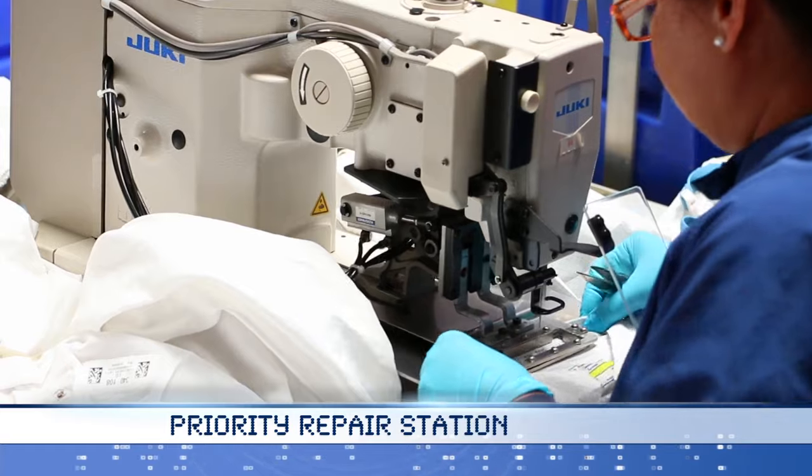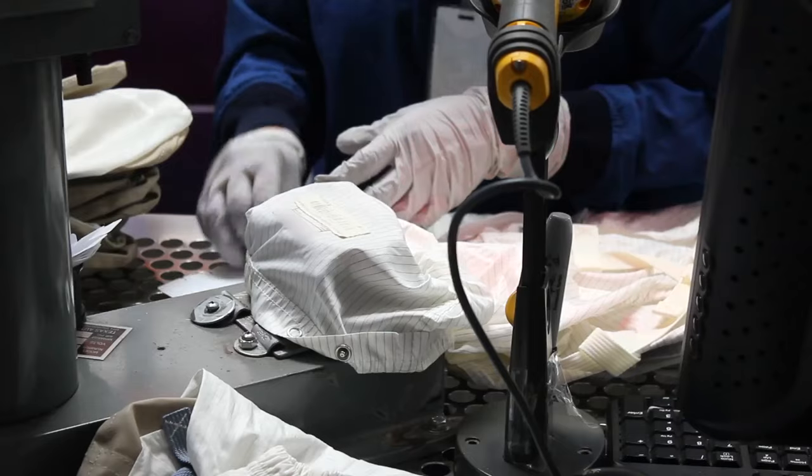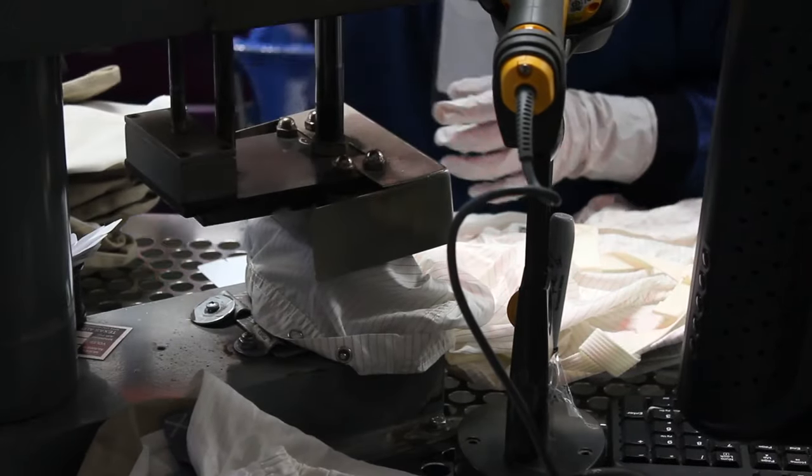Prudential Cleanroom Services is committed to maximizing garment inventory life, and our documented repair process fulfills this commitment. All repairs are tracked through the Garment Tracking System.